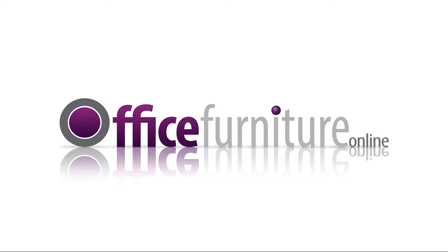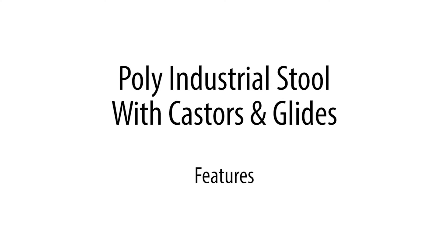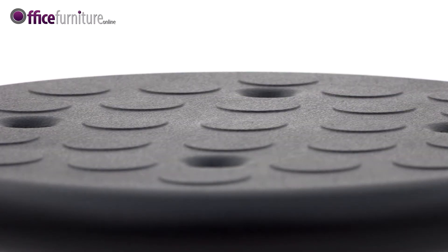Office Furniture Online. Poly industrial stool with casters and glides. One of our best selling poly work stools with unbeatable value.